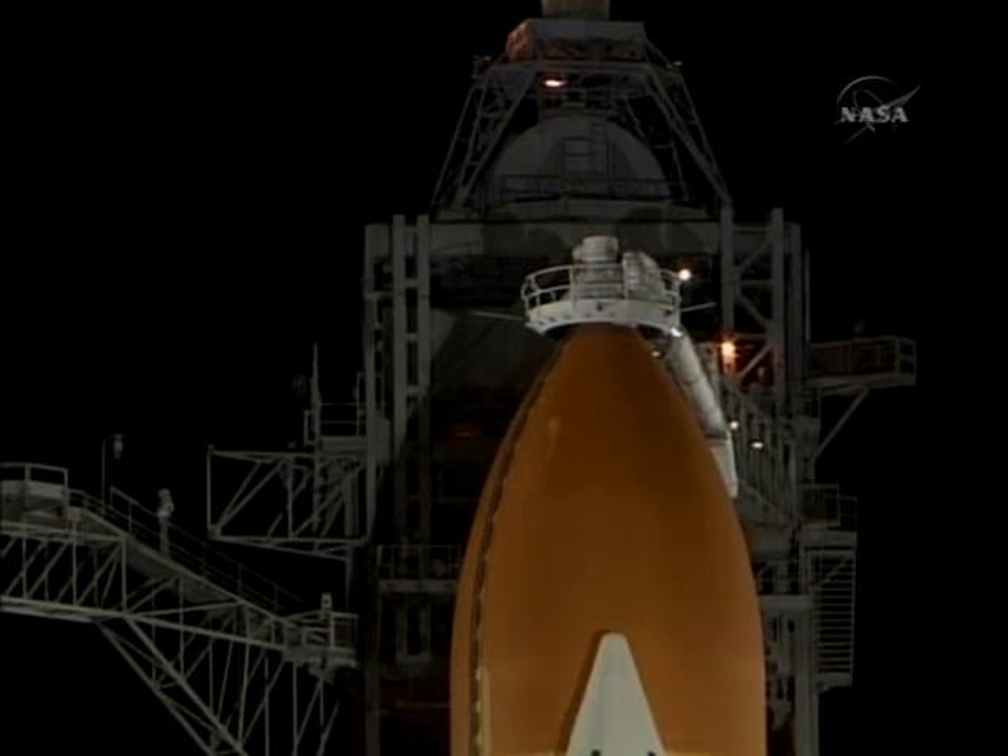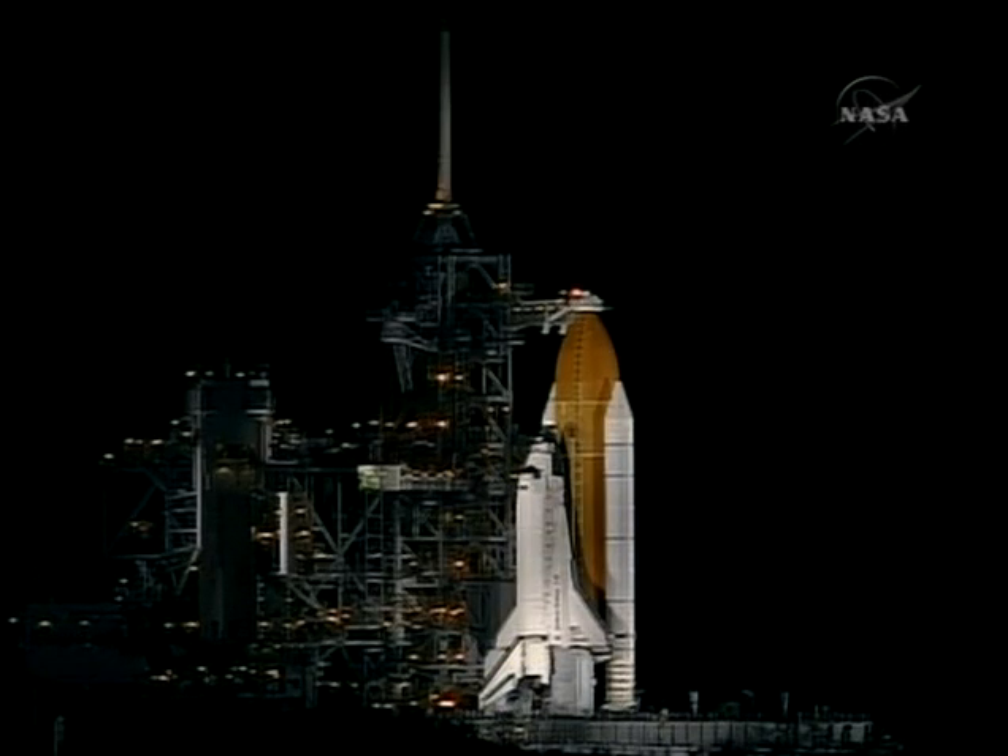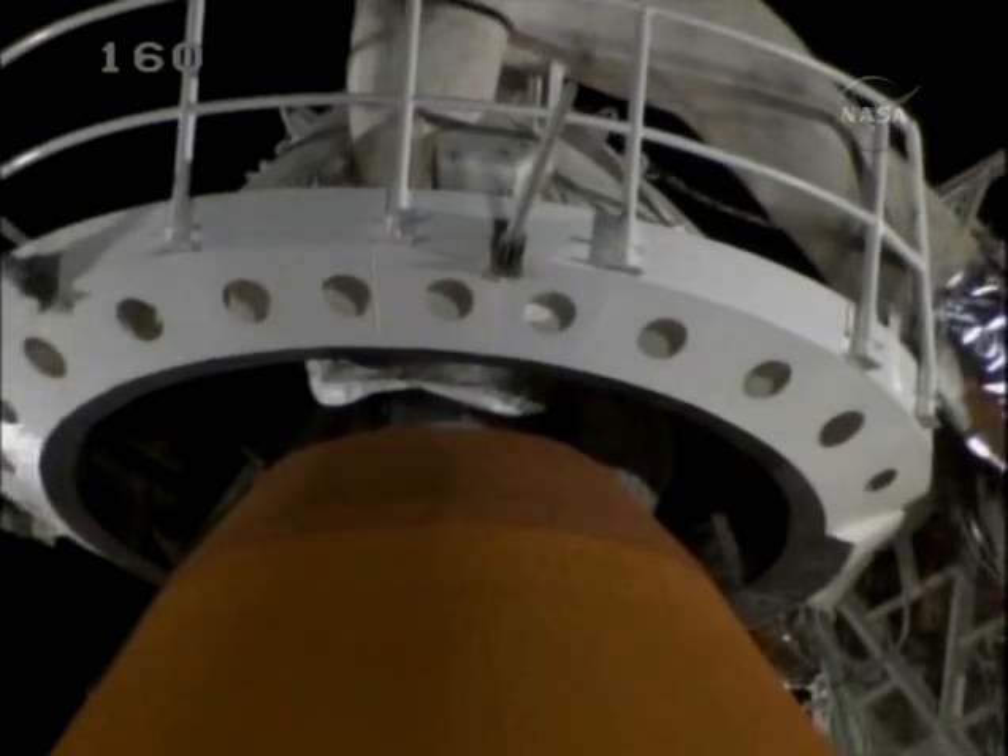Clear caution warning memory. Verify no unexpected errors. We are completing the purge of the shuttle's main engines. Everything continues to look good with Discovery.